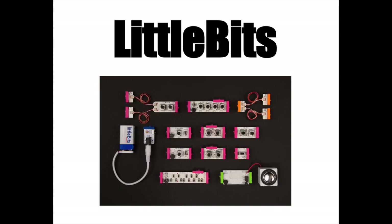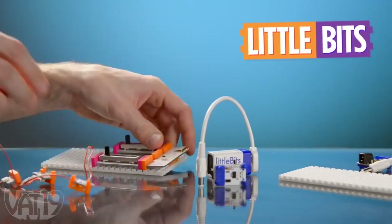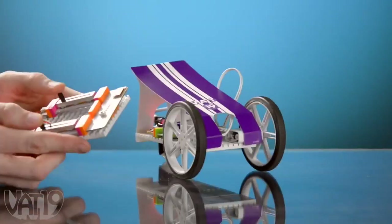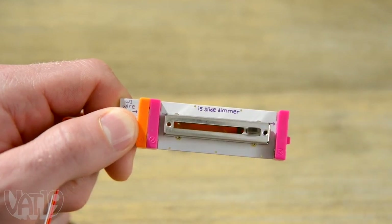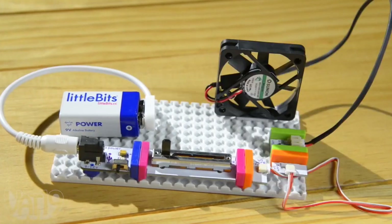Little Bits are circuits so you can make your own invention. The great thing if you've never made one of these is that they're magnetic, so they only fit together one way. It's a super cool way to begin being an inventor.